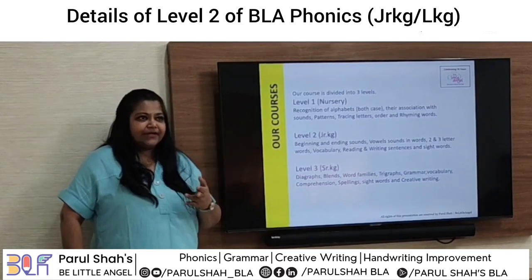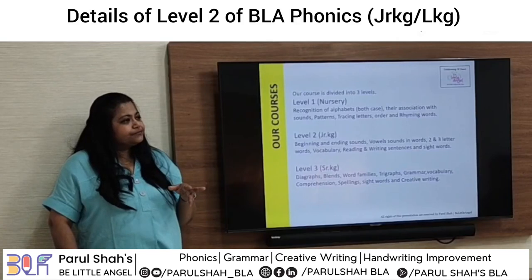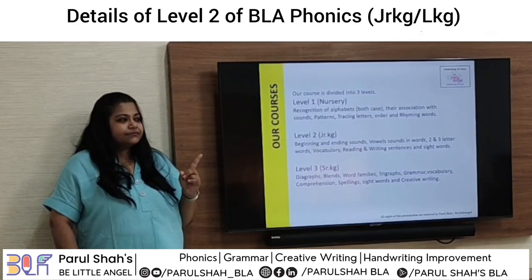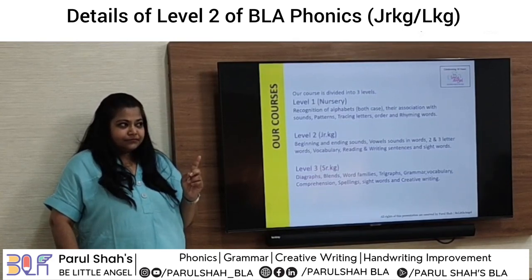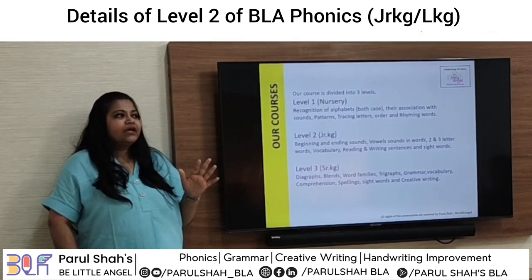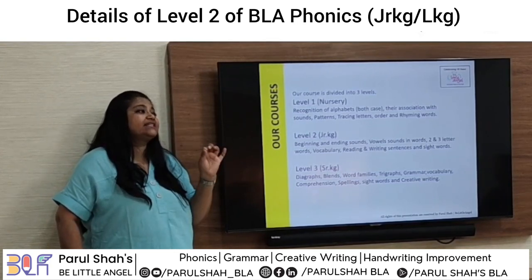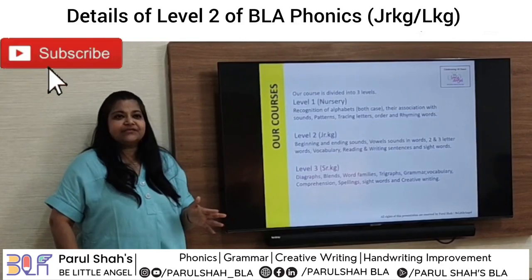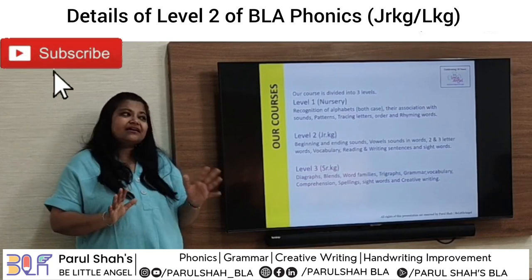In Junior KG the sequence starts with the landing line and the sleeping line. Since our children have already done Nursery, they're not new to rhyming words and concepts. The basic requirement in Junior KG is recognition of letters — both capital and lowercase forms. If they can recognize well, it's very easy to move them ahead.